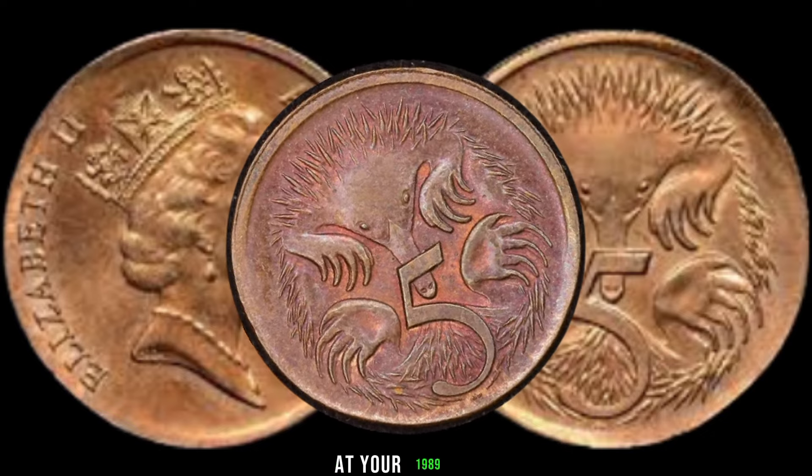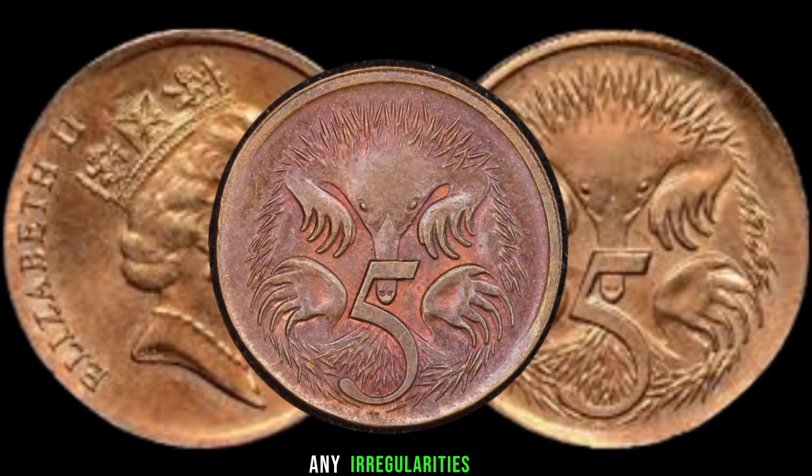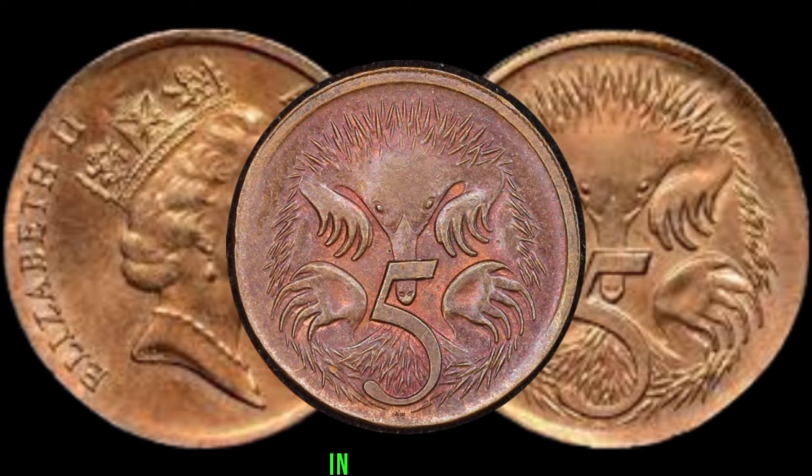Take a close look at your 1989 5-cent coin. If you notice any irregularities like misprints, doubling, or an off-center strike, you might be holding a hidden gem in your hands.